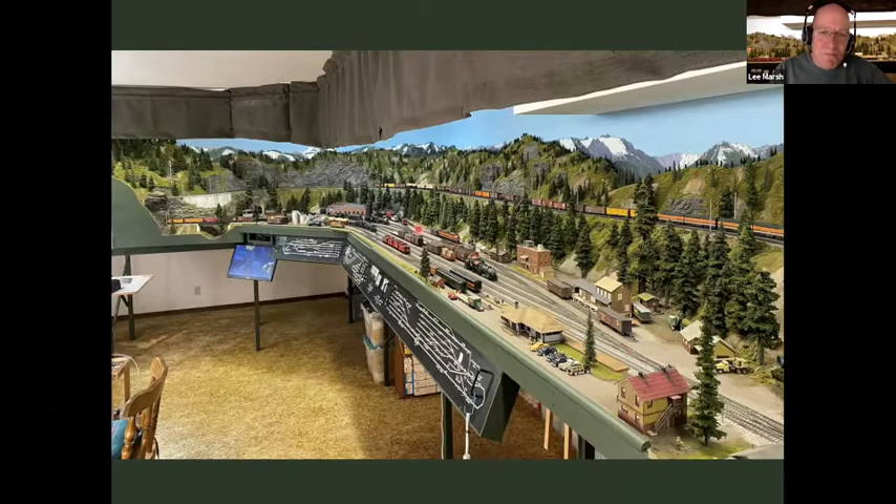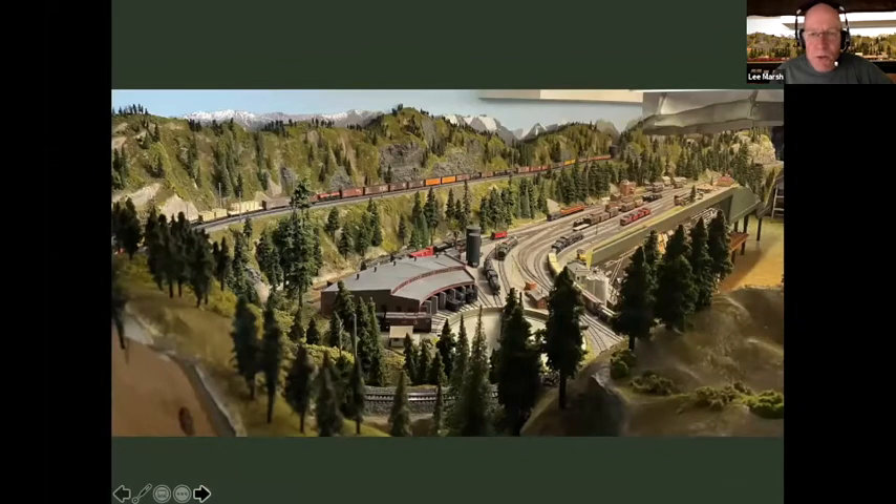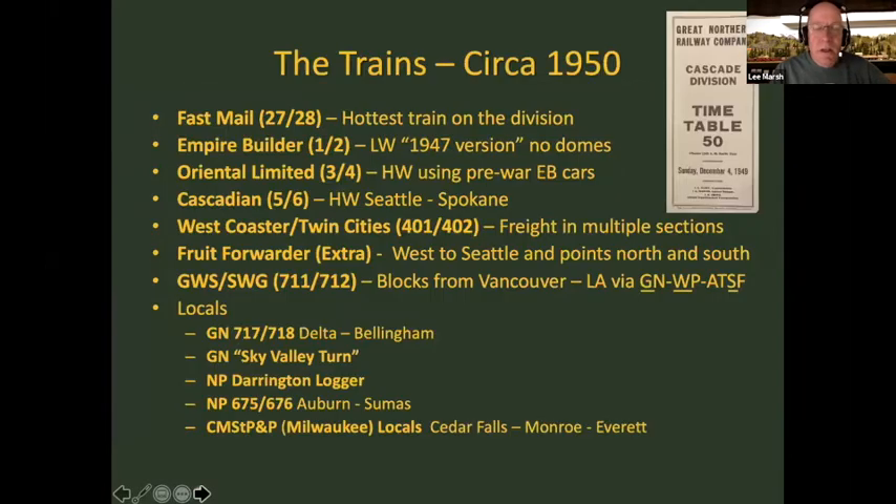Moving down to Everett: the passenger depot — one day I may build a compressed version of the real Everett depot, but this is my stand-in. The Delta Yard side is on a separate track. These are two tracks right together that fit the Everett schematic. A little further down is the engine service area with a six-stall roundhouse and turntable. My goal was to run roughly 30-car trains, and that's what I do run.